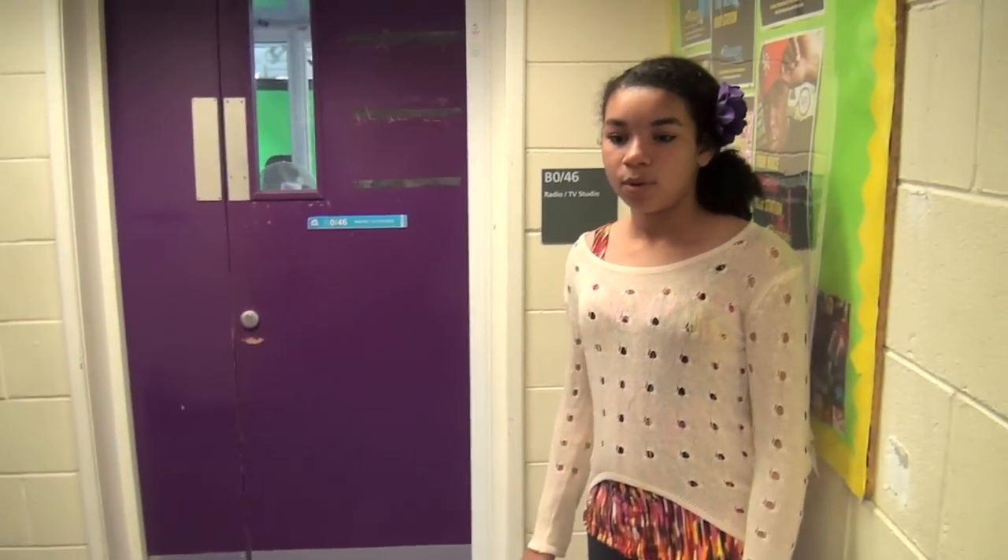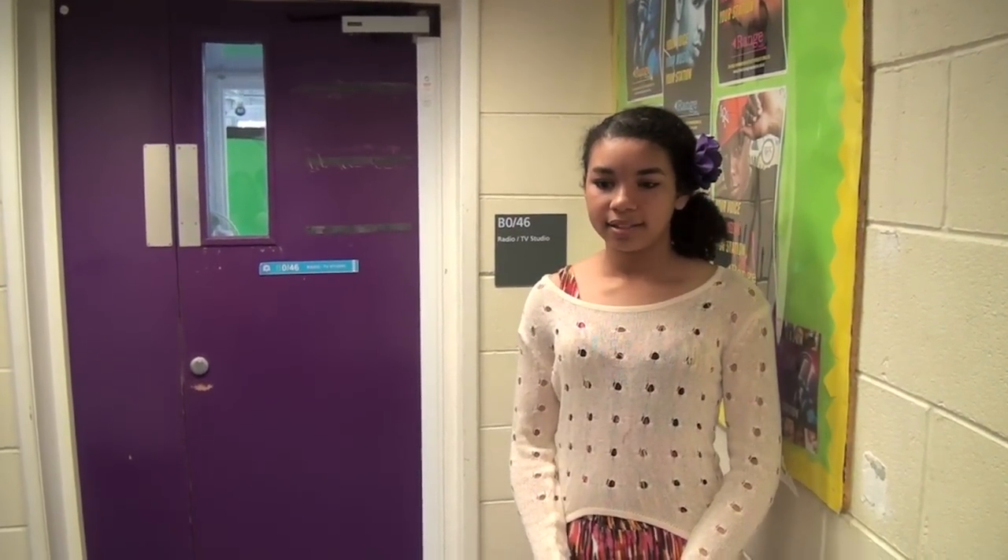Here is our Range media room, where we broadcast our own Range Radio. This is where you'll get the chance to work with our media team and broadcast on television and radio.